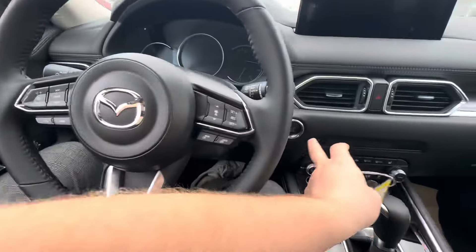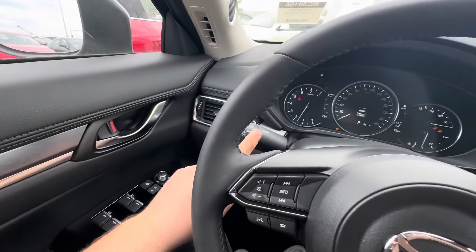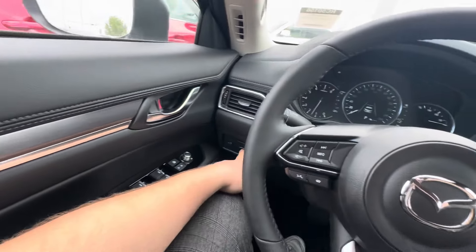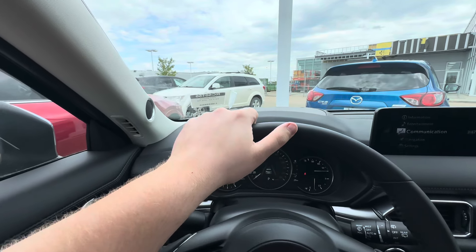Leather wrapped heated steering wheel. Push to start of course. Those are the automatic headlights, automatic high beams and lights. Auto start stop. Lane keep assist. Heads up display that projects onto the screen just right there for you as well.